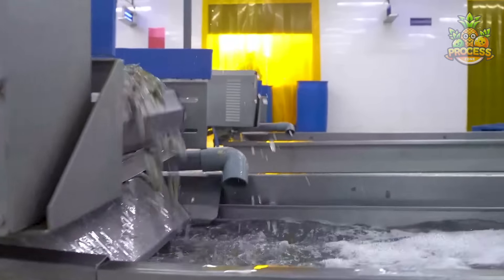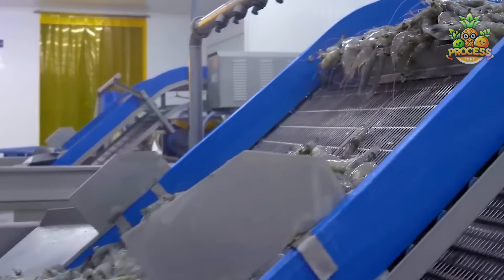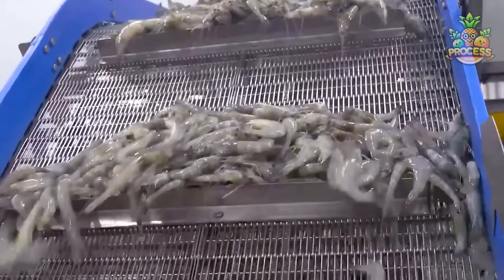Did you know that China is the top shrimp importer in the world? They bring in a whopping 6 million tons of shrimp every year.